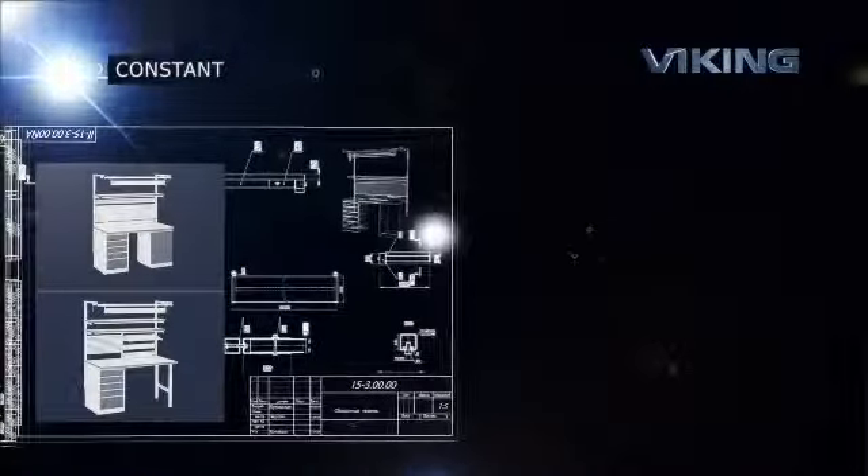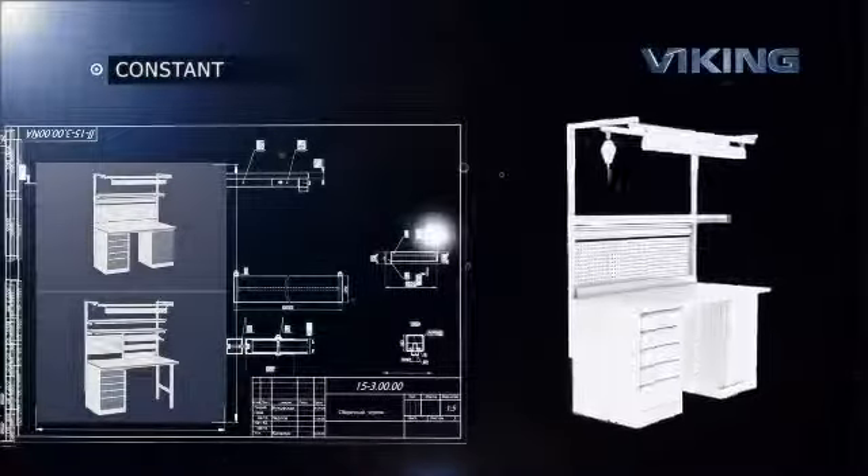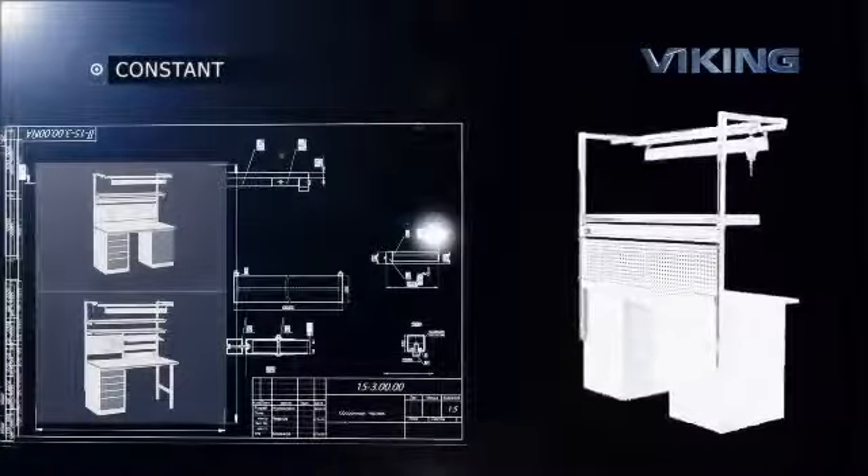The Constant Series of tables is equipped with various table supports and extremely sturdy construction, enabling it to withstand greater loads.